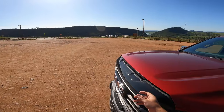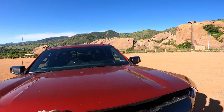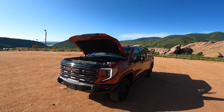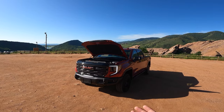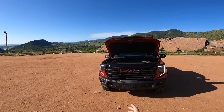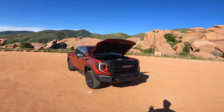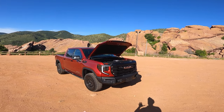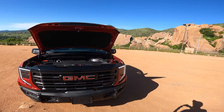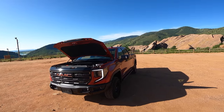So as I said, it's a 6.2-liter V8. Unfortunately, this one is not equipped with the Borla exhaust, which is an option for this. It sounds pretty quiet, which is a shame because it's a big V8 and you kind of want it to make the right noises. That's definitely an option I would pick if I was buying this $90,000 truck — add that Borla exhaust onto the system.